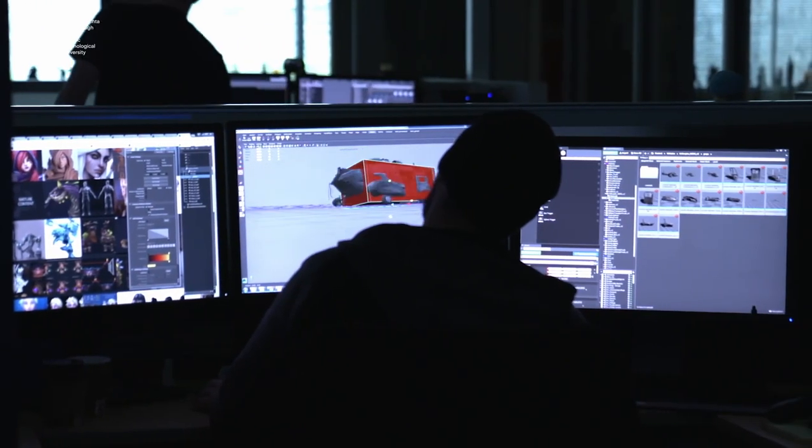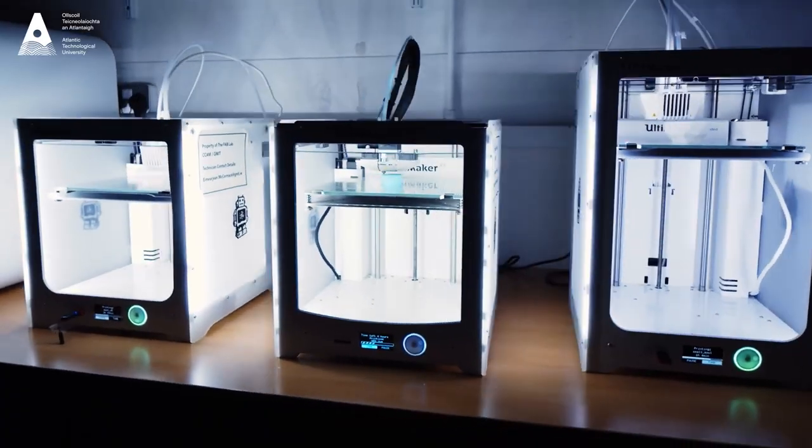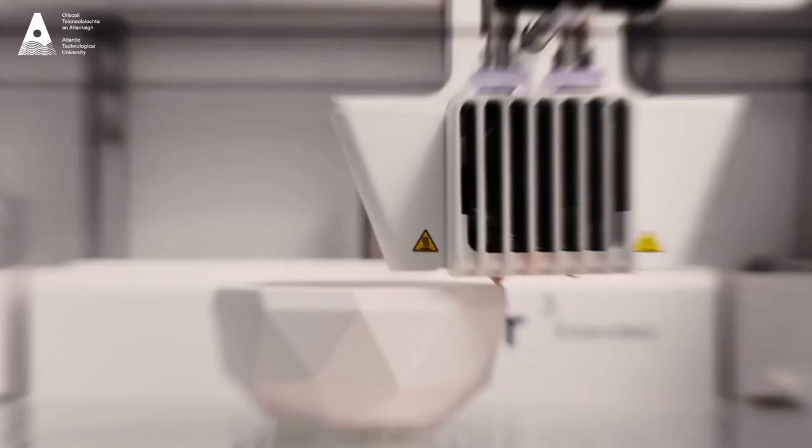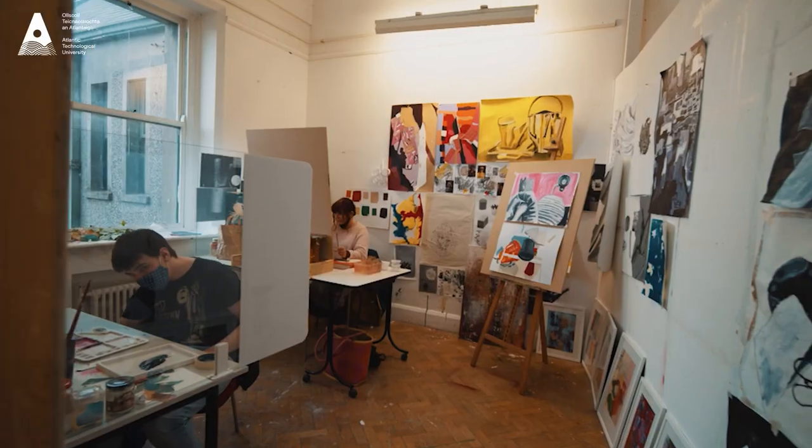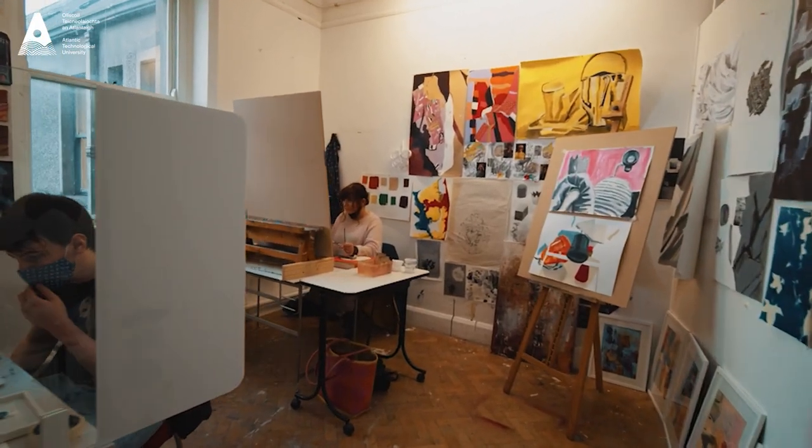We have fantastic studio spaces here, we have specialised DCG rooms, we have computer labs, we have a fab lab, and then we have studio space for all students. Students who graduate from this program have all of the key skills to go and teach and work in the post-primary school education system.